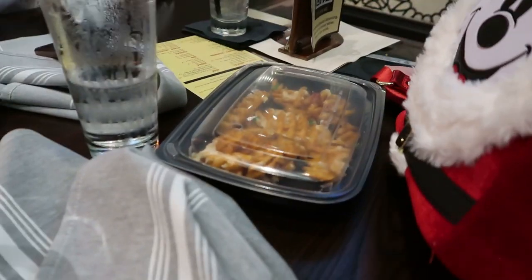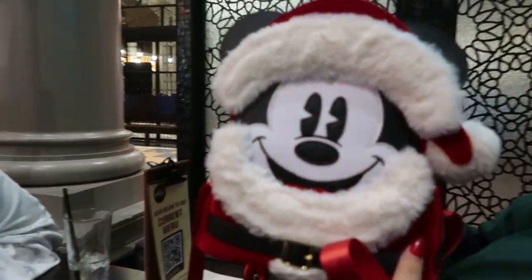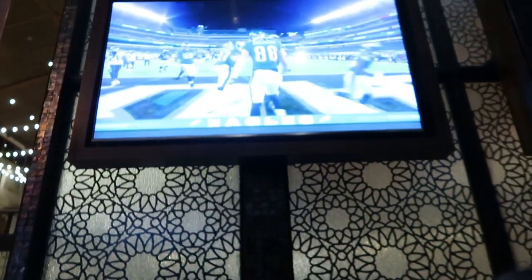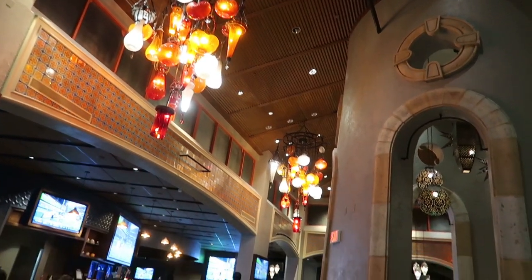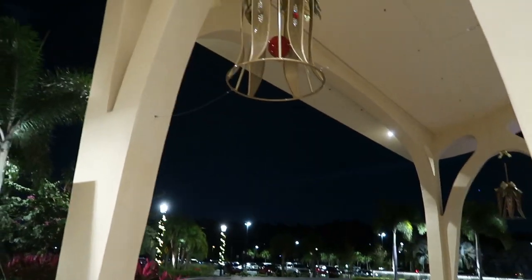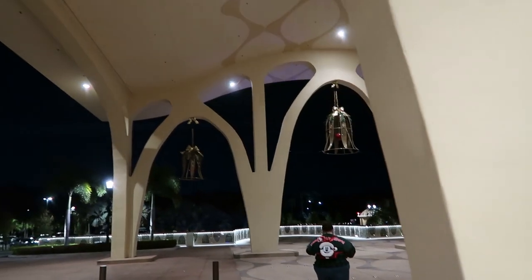We have finished our dinner. Emma's the only one taking leftovers home — look at how cute and fuzzy her bag is. The game is still going; the Eagles just scored. I think we're going to head back to the room, but first look how pretty this place is — just one more time. Very, very pretty. I was really impressed with this place. We are back outside waiting on our lift and I wanted to show you these beautiful bells that are the Christmas decorations out here.